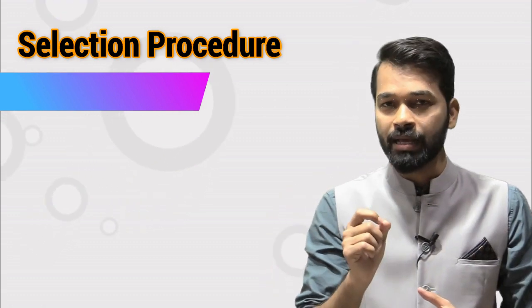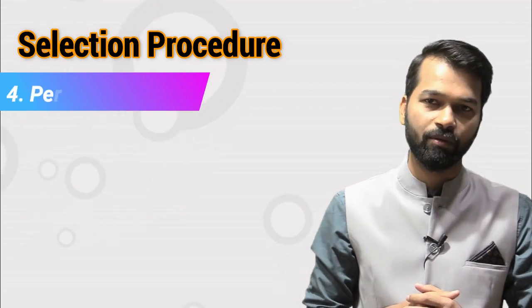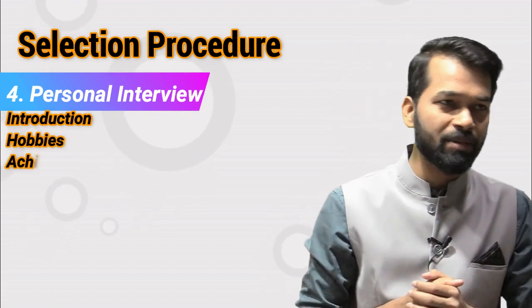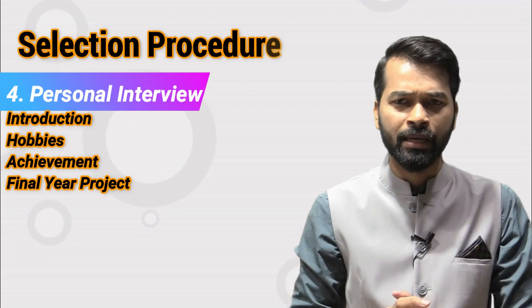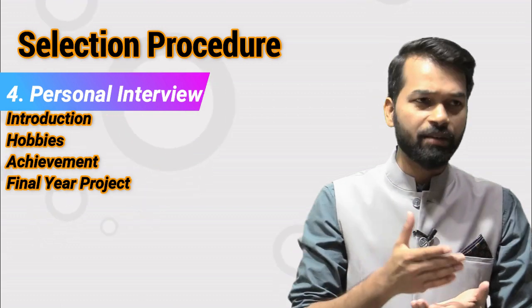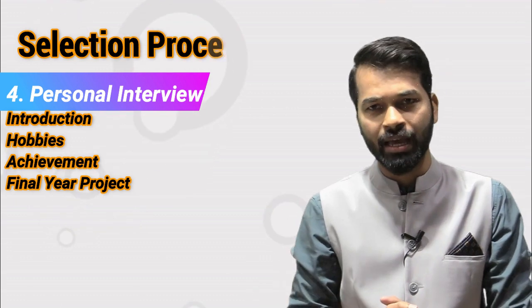After the GD, the most important step is the personal interview. In the personal interview, you will be asked for your introduction — which should be very effective. They will also ask about your hobbies, achievements, sports involvement, and leadership qualities.